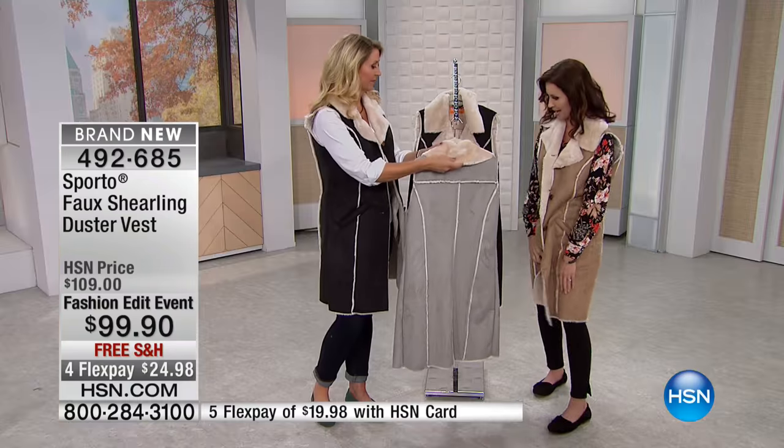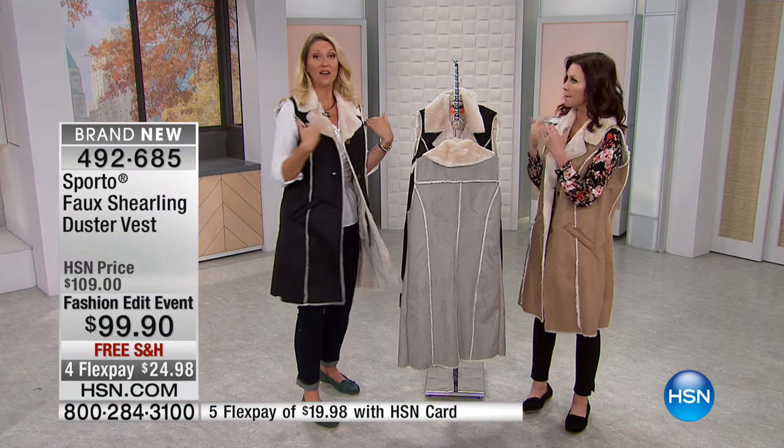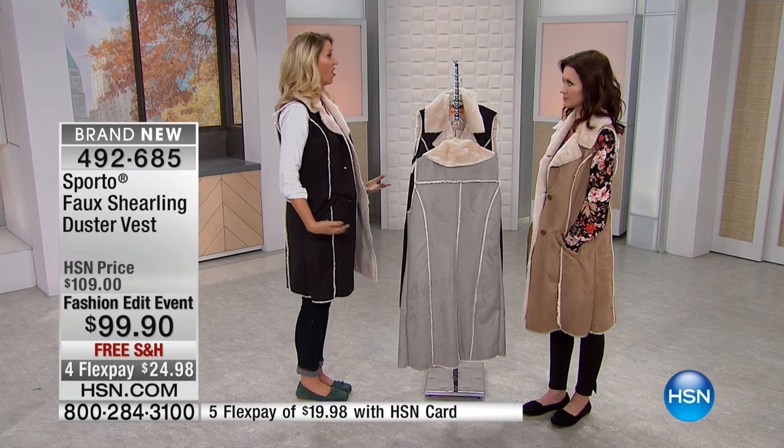On me it goes just underneath my knee. You're very tall, so it just hits you right at the knee. Exactly — I'm five ten and a half. So even at my height, it's still a nice long duster. And it's really great even if you're petite — it is very, very flattering. Designed to be flattering on all heights.